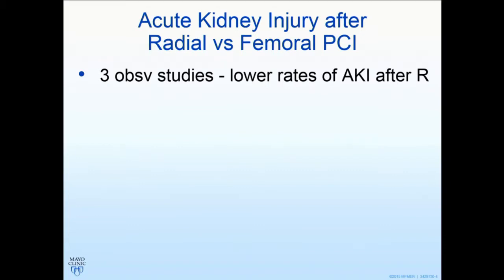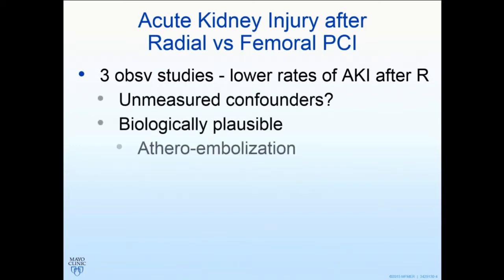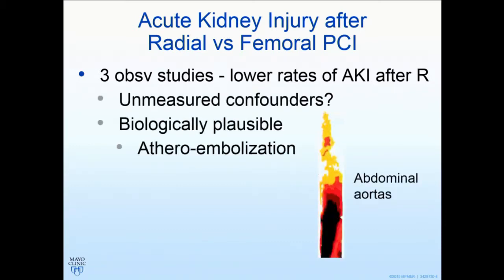There were three historic observational studies that suggested lower rates of acute kidney injury after radial compared with femoral PCI. The discussion usually centered around whether this was just unmeasured confounders, selection bias despite the propensity matching, or maybe these were low-risk patients. But there is some biologic plausibility. These are human abdominal aortas opened out and mapped — there's a gradient of plaque from higher to lower, so there's a much higher risk of atheroembolization by crossing from the femoral artery compared with the radial artery. Also, bleeding or transfusion rates in femoral may push up the risk of acute kidney injury.